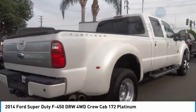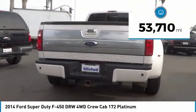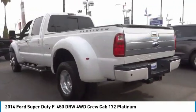Ford F-450 Super Duty. This vehicle has less than 55,000 miles. Here are some of this vehicle's great options.